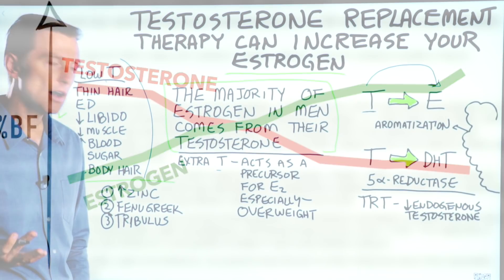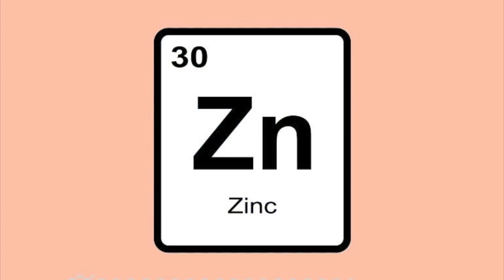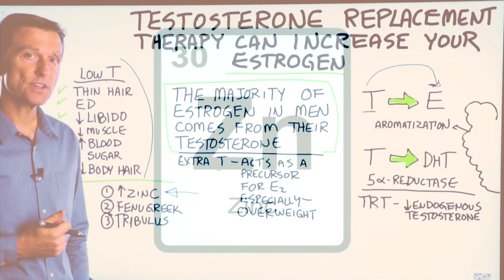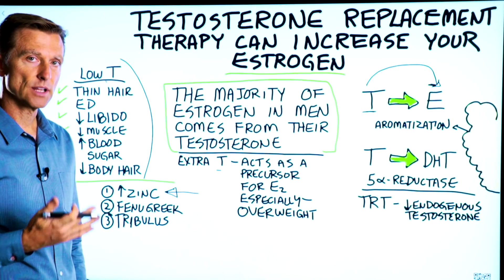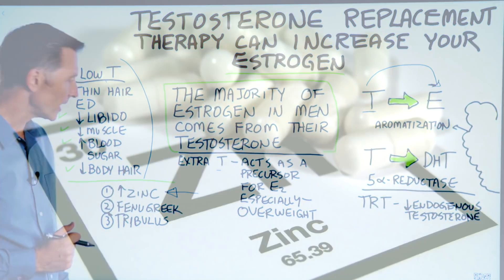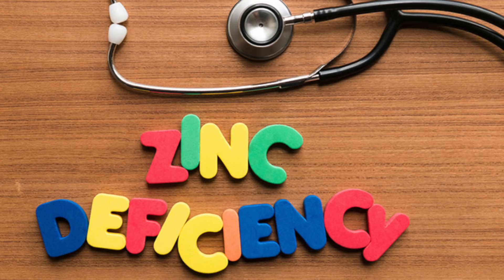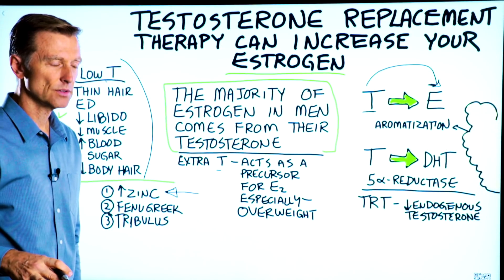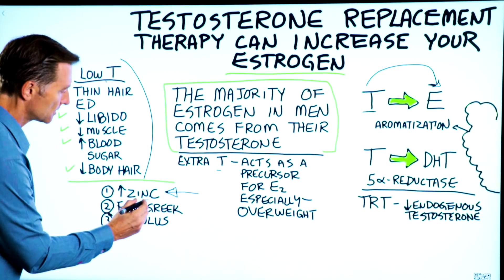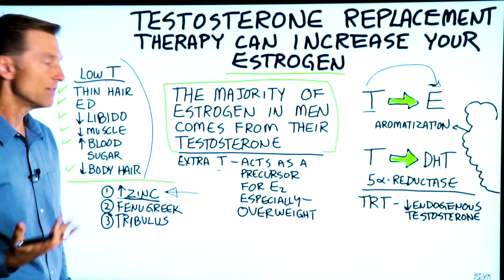One big cause would be a deficiency in zinc. Zinc is one of the best trace minerals to increase testosterone. If you're zinc deficient, you can even develop a condition called hypogonadism, where your gonads actually shrink. It's very easy nowadays to be deficient in zinc — I'll put some videos down below explaining why.